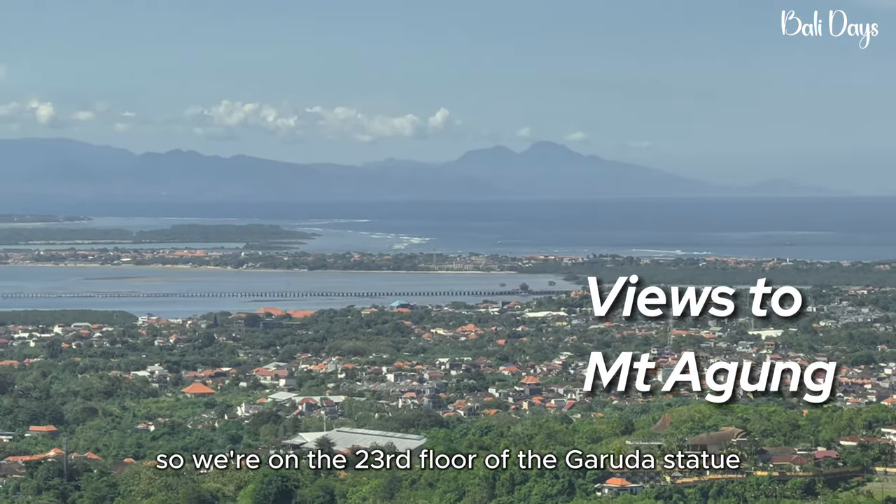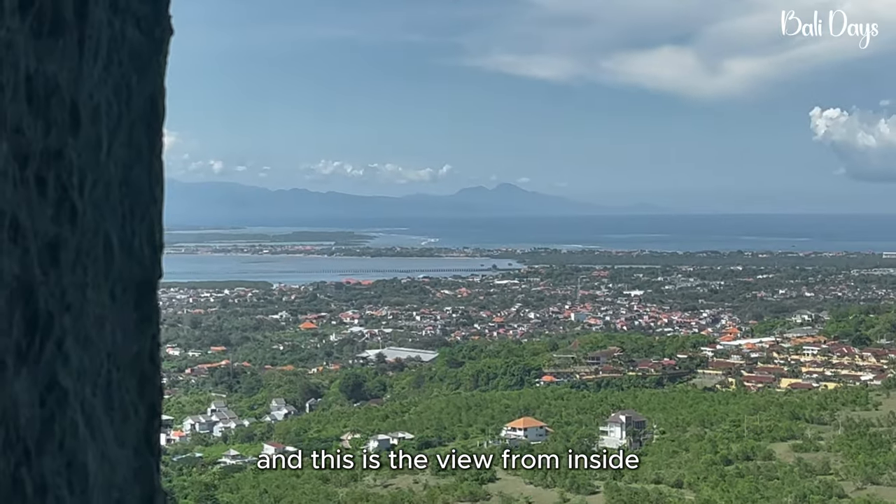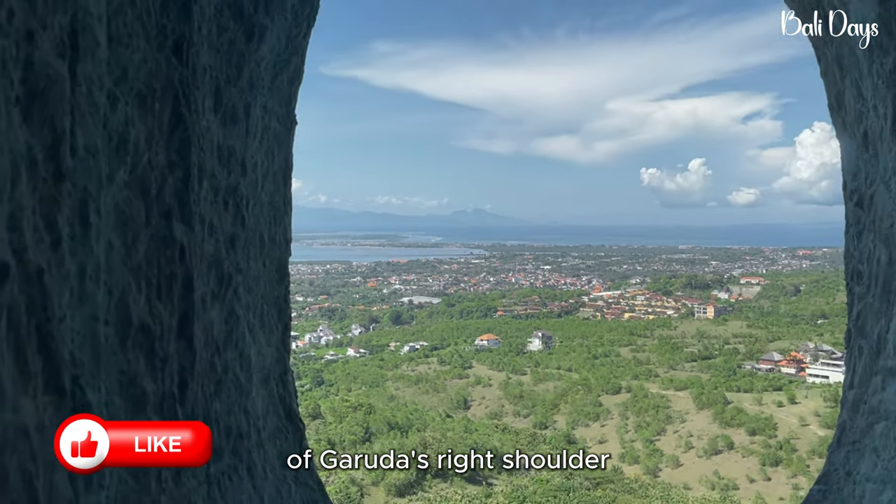We're on the 23rd floor of the Garuda statue, and this is the view from inside of Garuda's right shoulder.